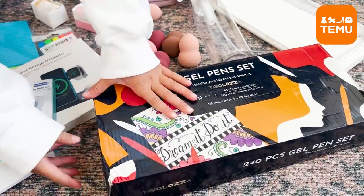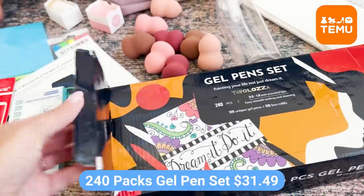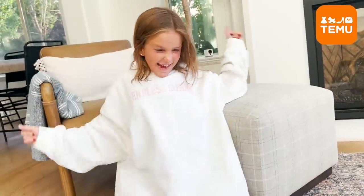So there's these really cute pens — 240 of them. 240 gel pens. Should we open them up real quick? I literally haven't even seen them. Look at these. They are so cute!